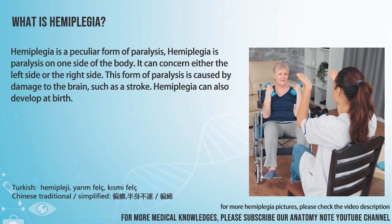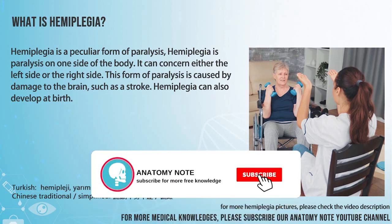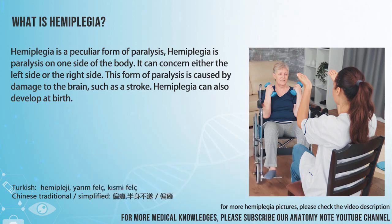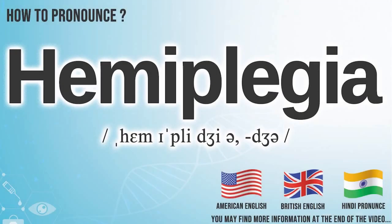Hemiplegia is a peculiar form of paralysis — specifically, paralysis on one side of the body. It can concern either the left side or the right side. This form of paralysis is caused by damage to the brain, such as a stroke. Hemiplegia can also develop at birth. Hemiplegia.